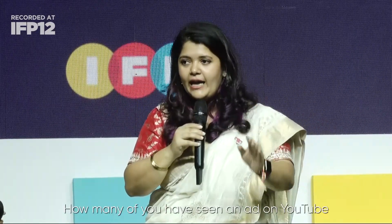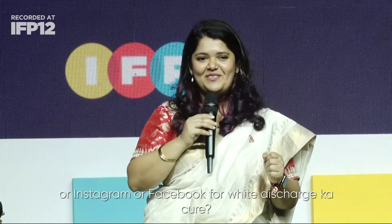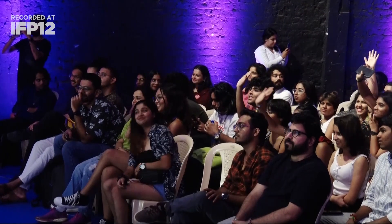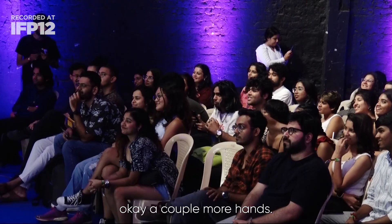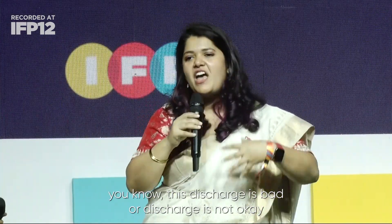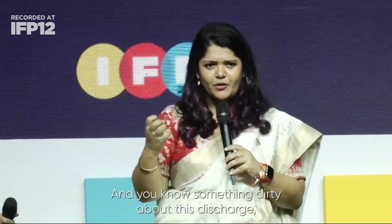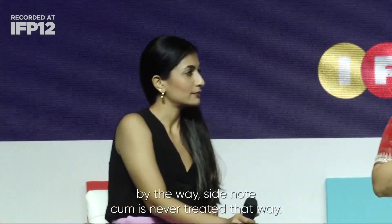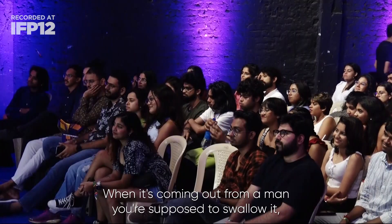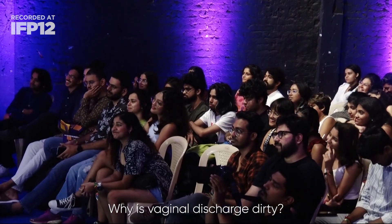How many of you have seen an ad on YouTube, Instagram, or Facebook for 'white discharge ka cure'? You would definitely have seen something suggesting that discharge is bad, not okay, or something dirty. And by the way, as a side note, semen is never treated that way when it comes from a man — you're supposed to swallow it, rub it on your face, all over your body. So why is vaginal discharge considered dirty? Coming back to this: think of the vagina like how you clean your house. That discharge is your vagina keeping itself clean.